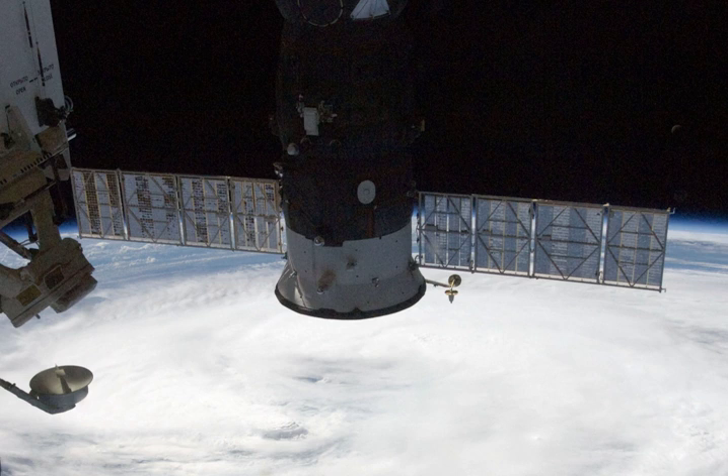Progress M16M departed the Pirs docking compartment at 13 hours 15 minutes and 27 seconds Greenwich Mean Time on February 9, 2013, performing a nominal undocking to begin a very short free flight.